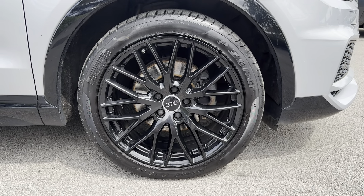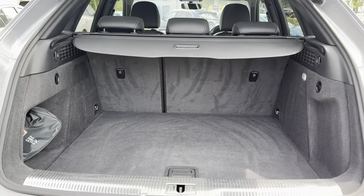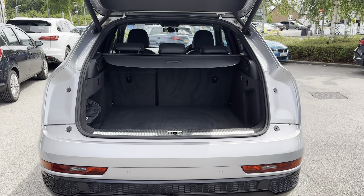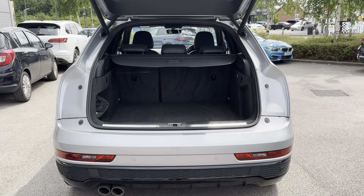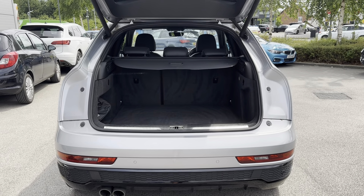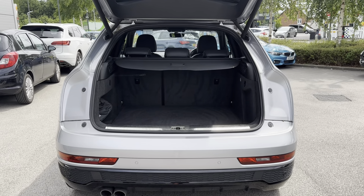Going back around to the rear of the vehicle now and showing you the boot space — as you can see there is so much space available, making it ideal for transporting large objects such as going away on holiday with the whole family or even items such as prams and shopping.